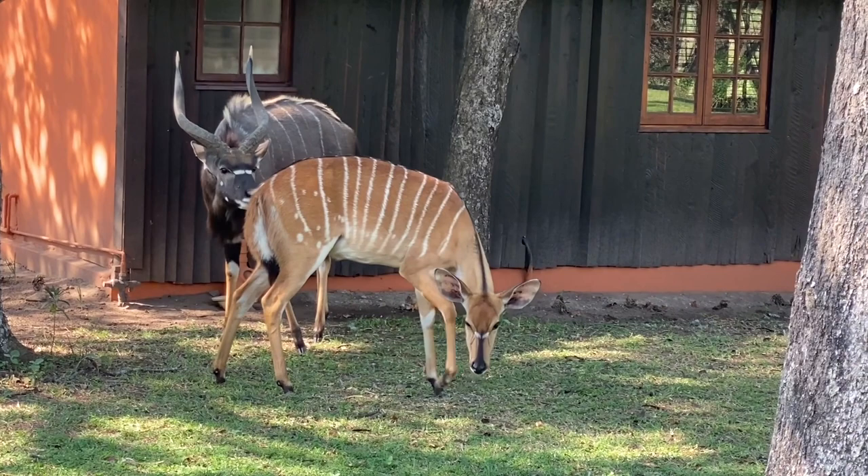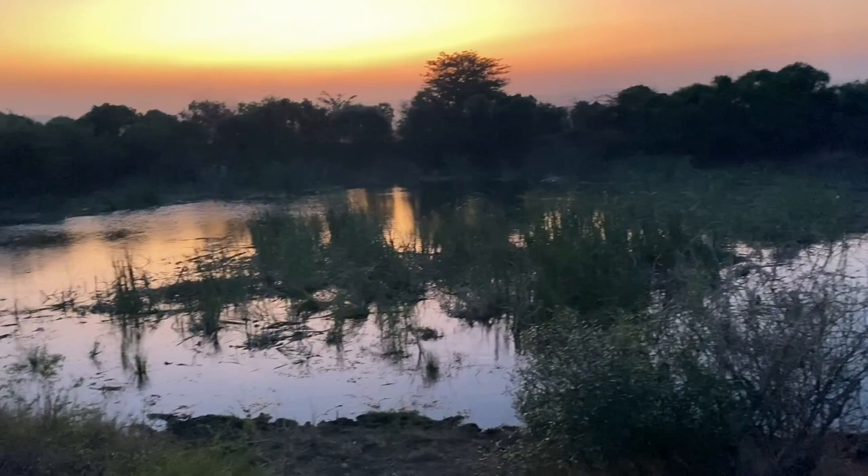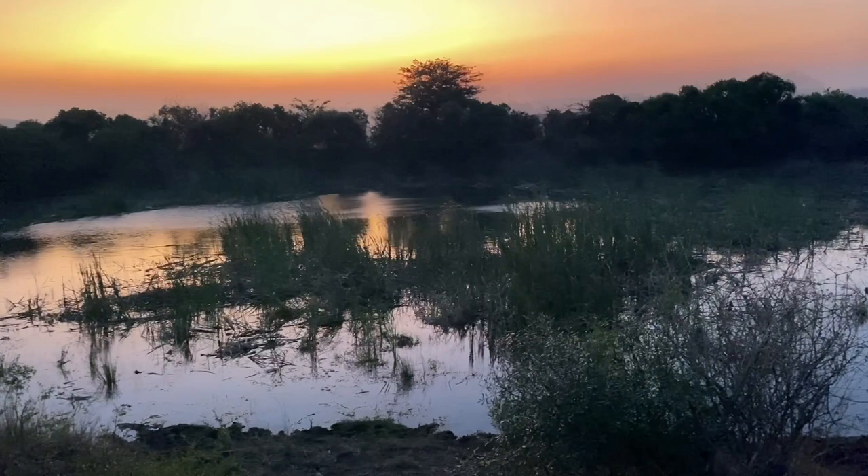A pair of beautiful Nyala antelopes grazing peacefully next to our lodge. We enjoyed the chorus of frogs at the dam as the sky was changing colors in the afterglow of sunset, followed by a delicious dinner to the sound of the crackling fire pit.